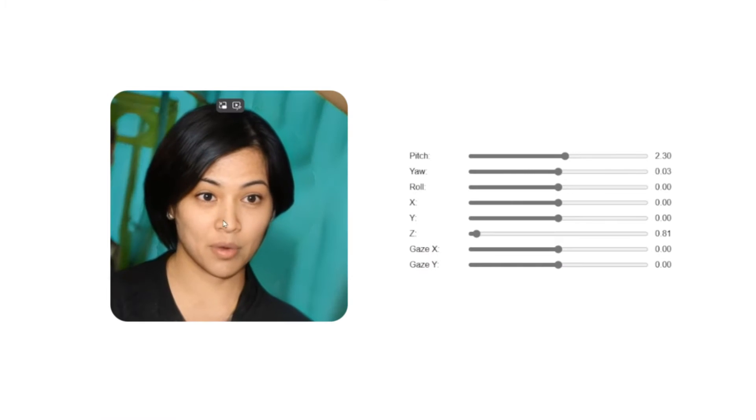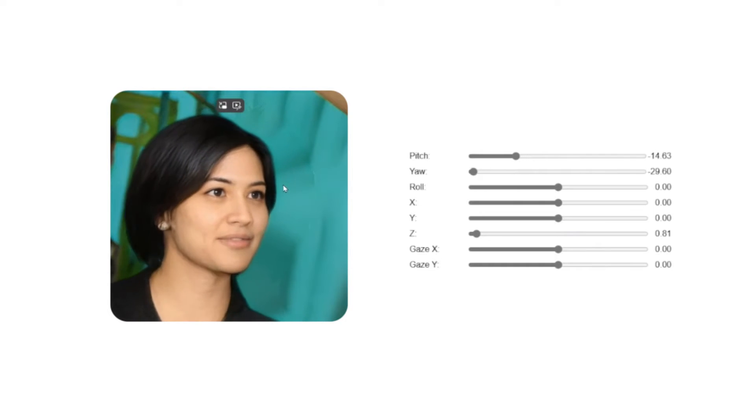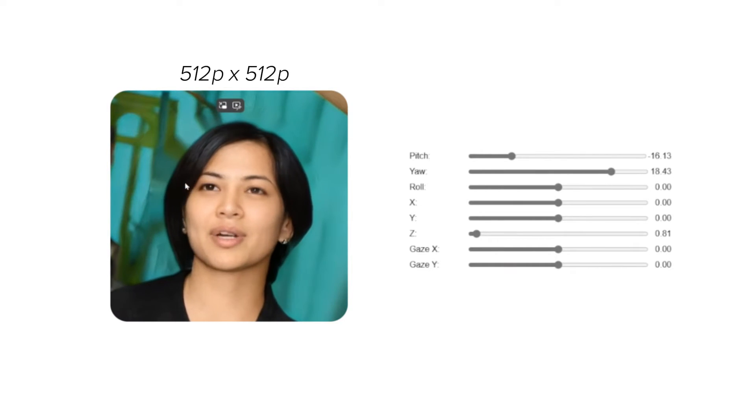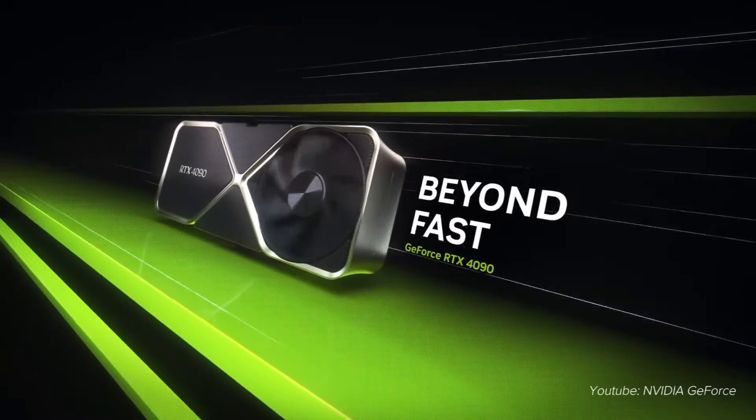What seems to be the limiting factor of this technology is that it only generates videos at 512x512 resolution at 45 fps. And if you were to use it for streaming purposes, it only performs at 170ms latency on an NVIDIA RTX 4090 GPU.